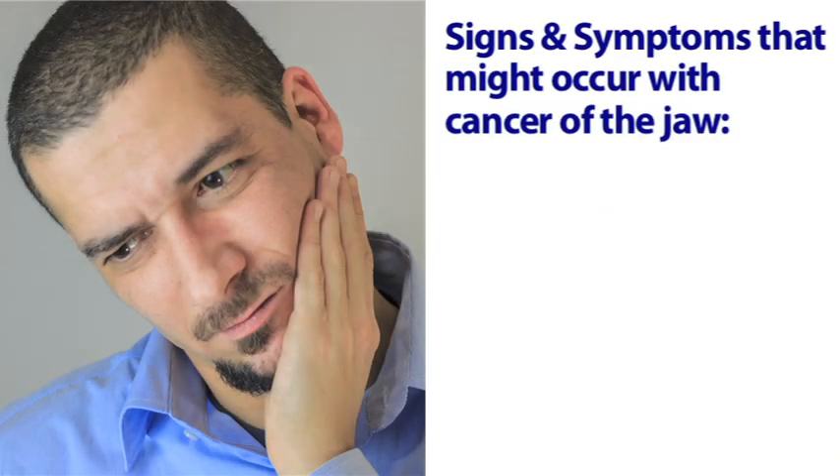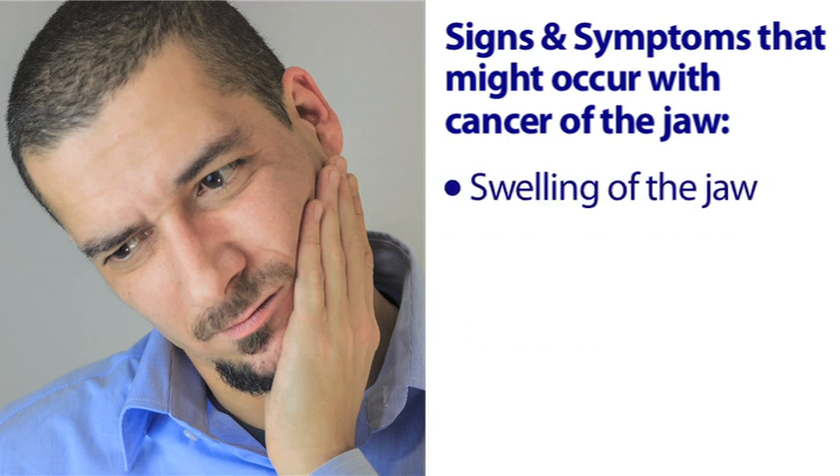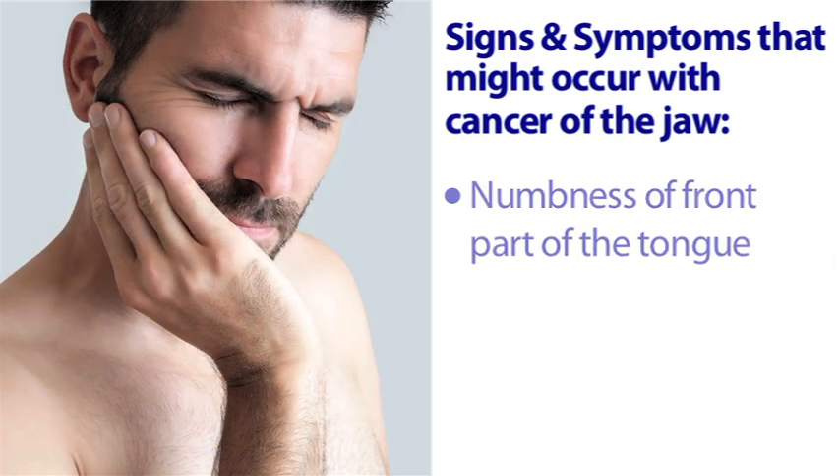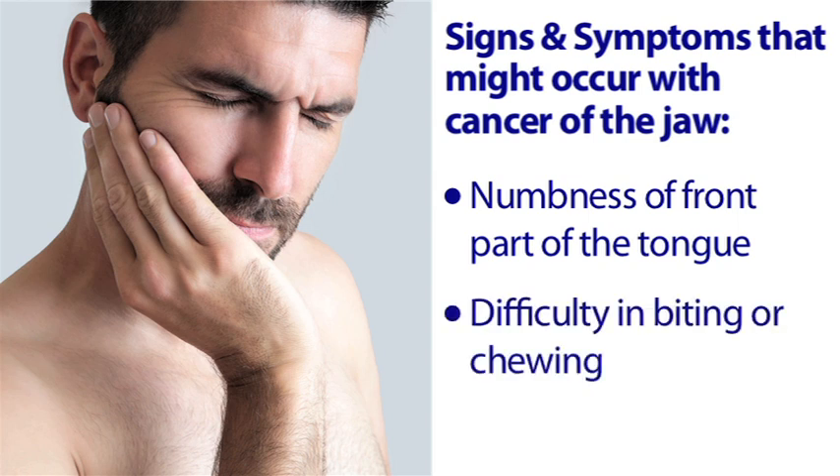Symptoms. Some of the signs and symptoms that might occur with cancer of the jaw include swelling of the jaw, pain from the jaw, numbness of the lower lip and chin, numbness of the front part of the tongue, difficulty in biting or chewing, and facial deformities.